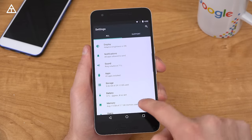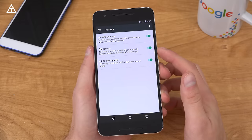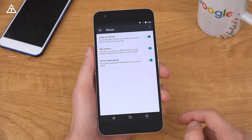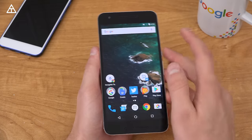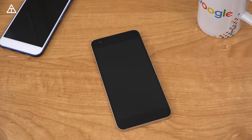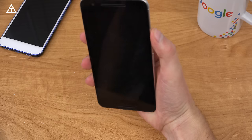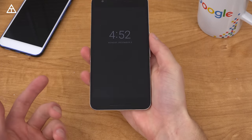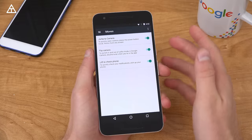Now jumping back, I want to talk about moves. Jump to camera — double tap the power button, that is still there. You can flip the camera, I'll show you that in a second. And then lift to check phone to quickly check your notifications — pick up your phone. So if your phone's sitting on a table, you can go ahead and pick it up. You'll see the date and time did pop up when I picked up my phone, and notifications will show up if you have that checked.